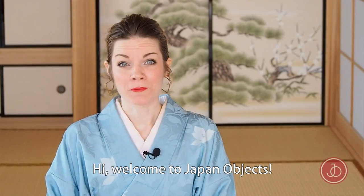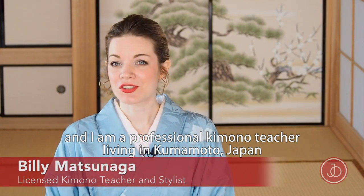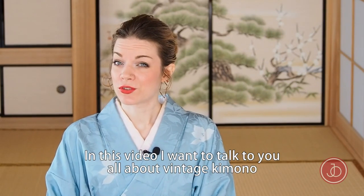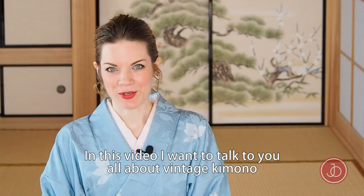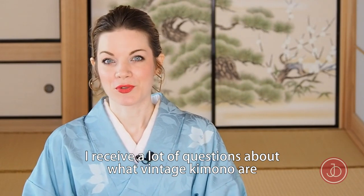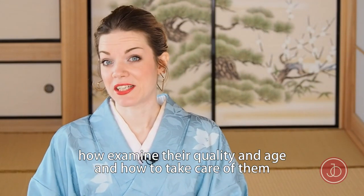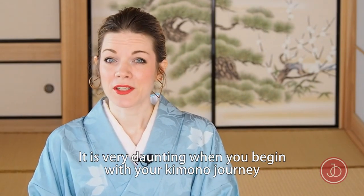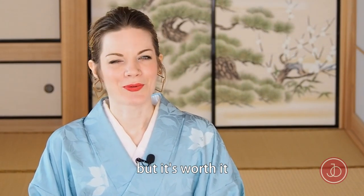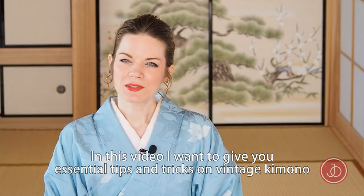Hello and welcome to Japan Objects. My name is Billy Matsunaga and I'm a professional kimono teacher living in Kumamoto, Japan. In this video I want to talk to you all about vintage kimono. I receive a lot of questions about what vintage kimono are, how to examine their quality and age, and how to take care of them. It's very daunting when you begin your vintage kimono journey, but it's so worth it. I want to give you some essential tips and tricks.